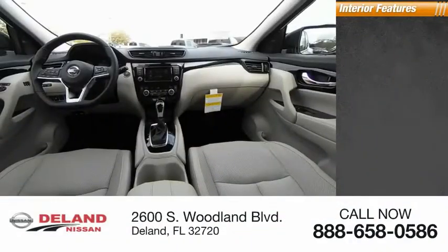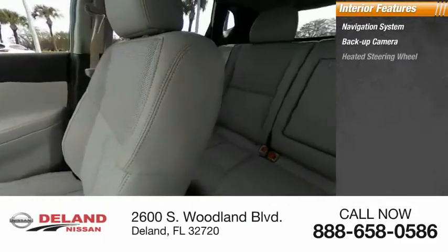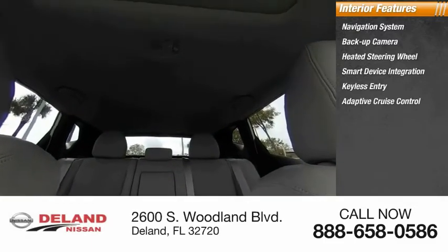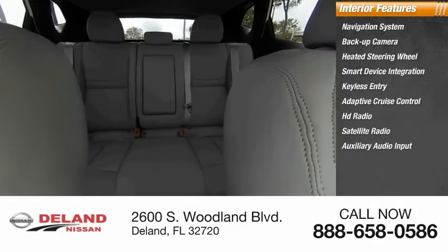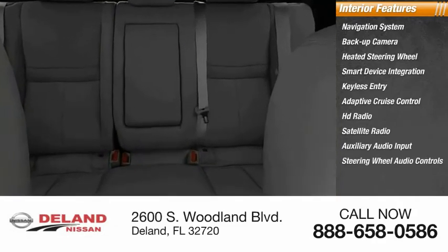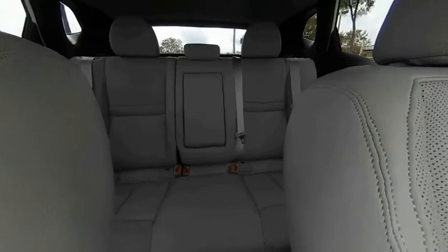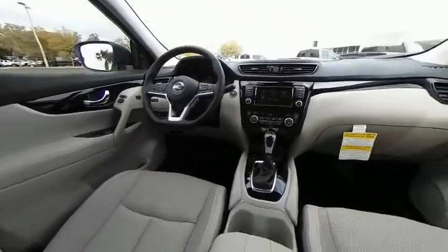Inside you'll find a navigation system, backup camera, heated steering wheel, smart device integration, keyless entry, adaptive cruise control, HD radio, satellite radio, auxiliary audio input, and steering wheel audio controls. If affordable style and reliability are what you're looking for, this vehicle couldn't be more perfect — drive it today.